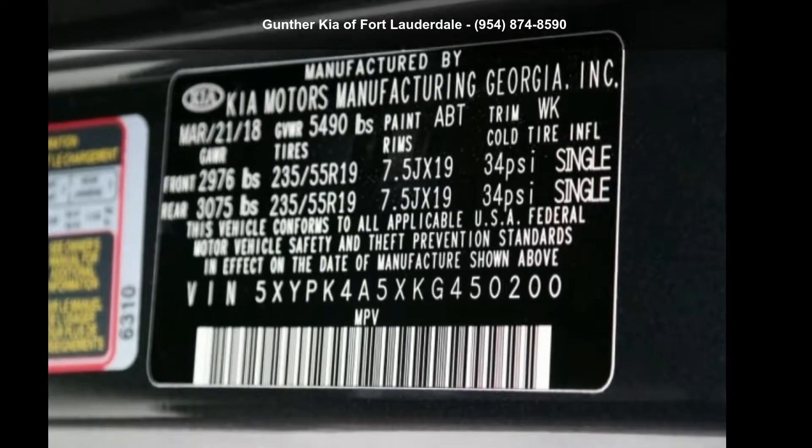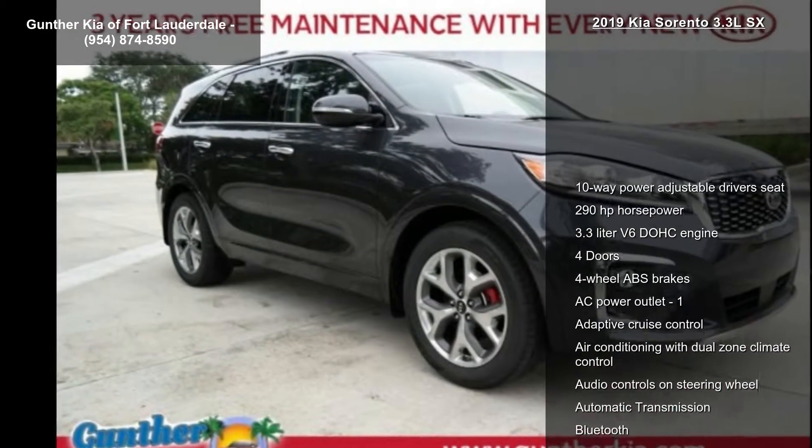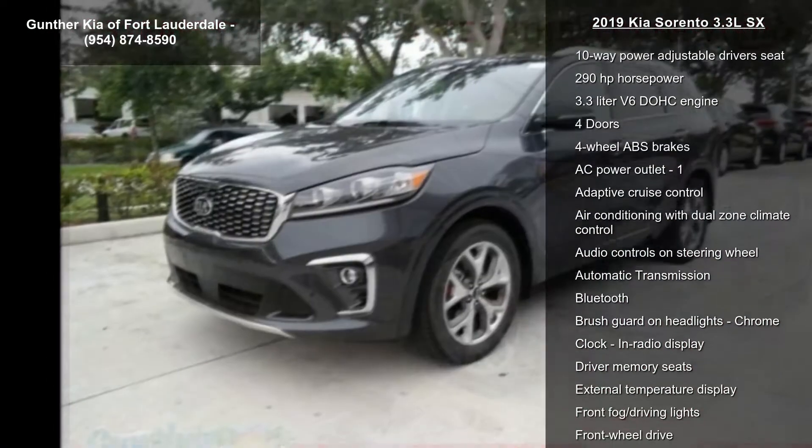Step into the Kia 2019 Sorento 3.3 LSX. If you are looking for an automobile with great features, look no further.